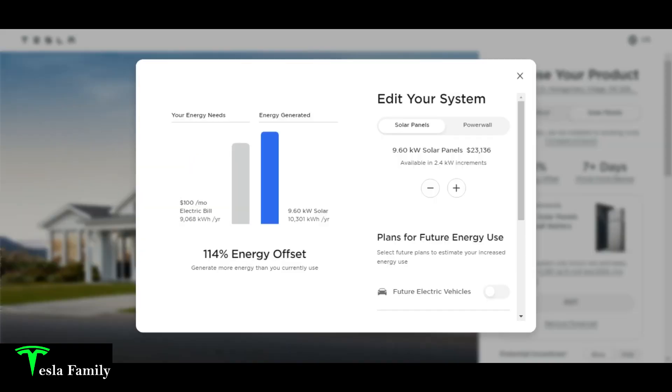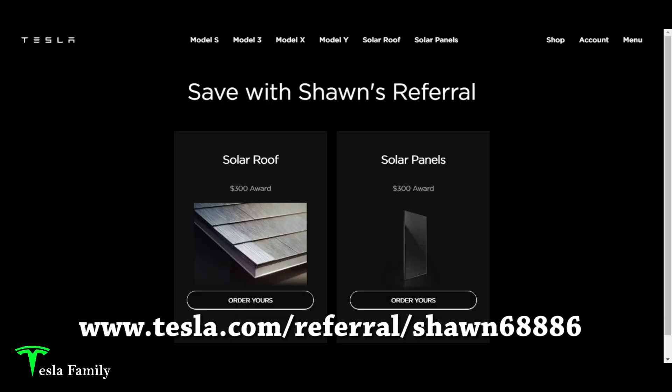But here in 2022, that has since changed. Plugging my address into the Tesla solar panel page on Tesla.com, Tesla is now recommending a 9.6 kilowatt solar panel system, which would give me a 114% energy offset. You can now order panels in 2.4 kilowatt increments. Dropping back to one increment closest to my current panel size — 7.2 kilowatt — that only offsets my energy by 85%, meaning I'll generate less energy than I currently use. Stick around and you'll see why Tesla is recommending the larger panel size now.